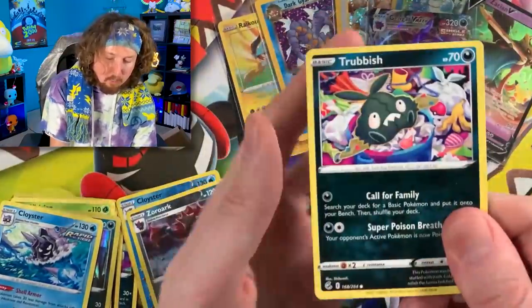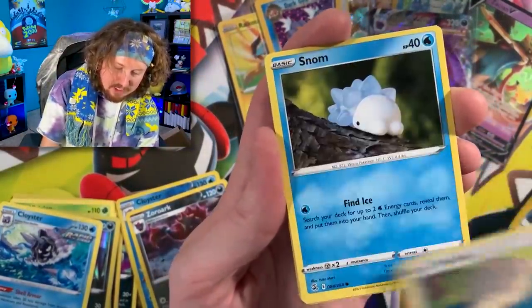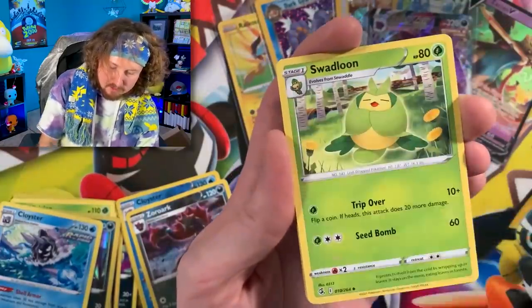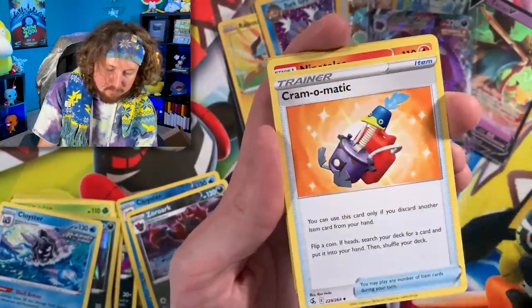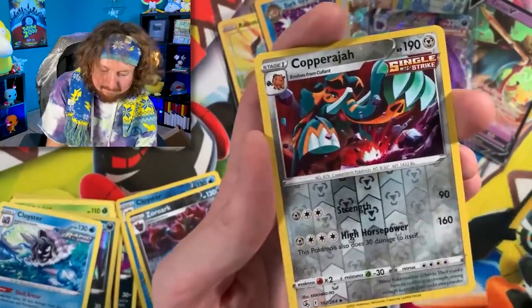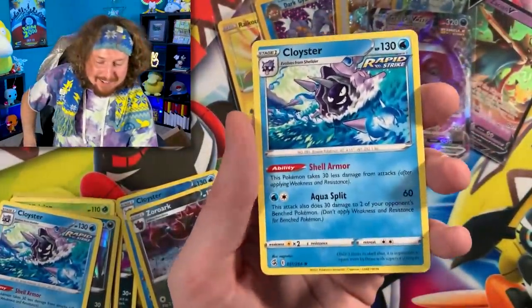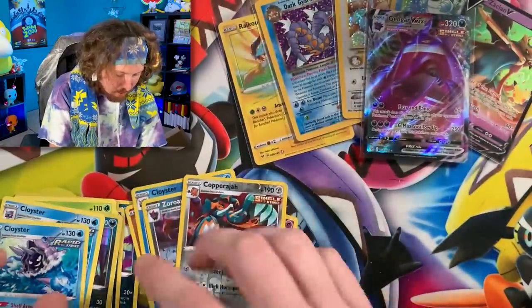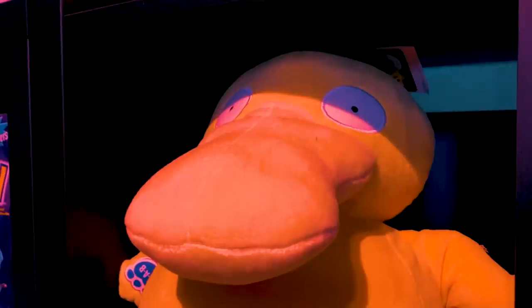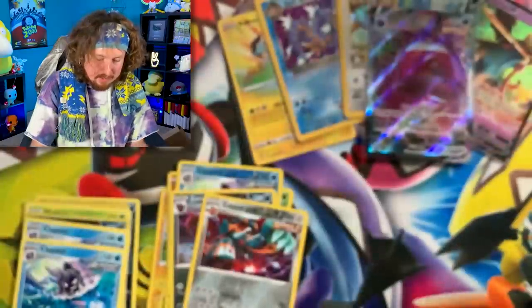Here we go — Trubbish, Totodile, Phantump, we got Snorlax, Snorunt, Energy. We got Cram-O-Matic, Ninetales, and another Cloyster — what is up with that? We got a triple Cloyster situation. You had something to do with that, didn't you — I know you did.